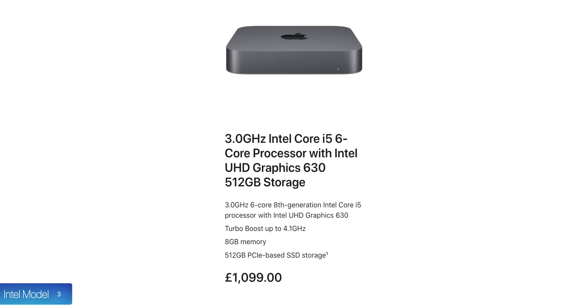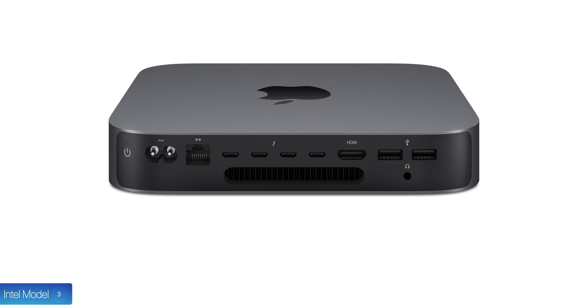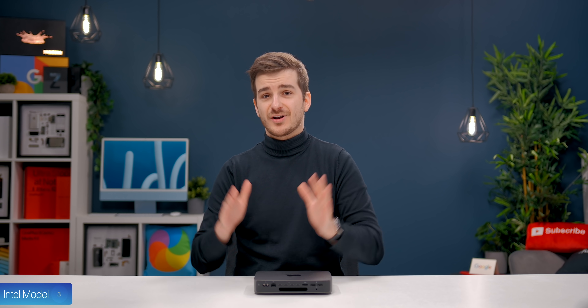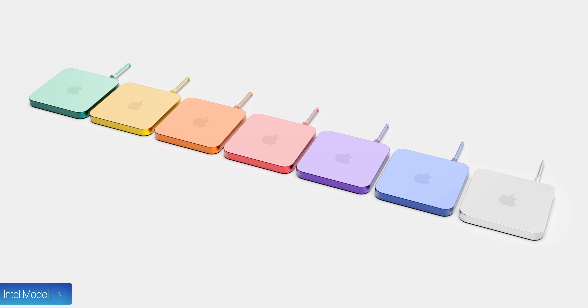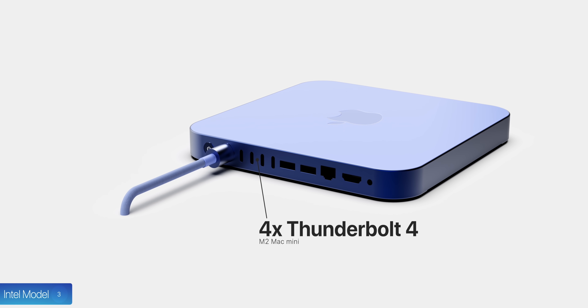Number three, Apple still kept the Intel Mac Mini around, which they're still selling for $1,100, which is outrageous. I believe it's only there because of the two extra Thunderbolt ports it offers. I think once the M2 Mac Mini launches with that rumored design with multiple colors, the Intel model will be discontinued, as the M2 model is rumored to have four Thunderbolt ports as well.